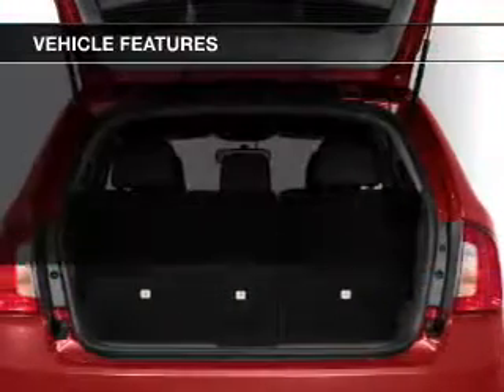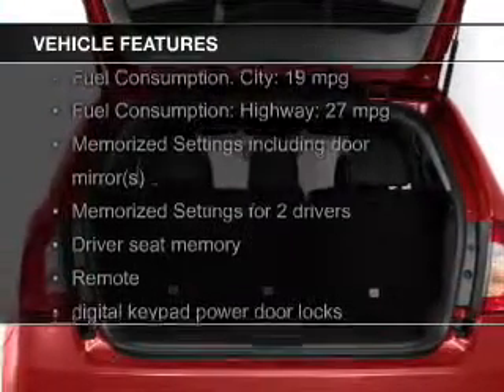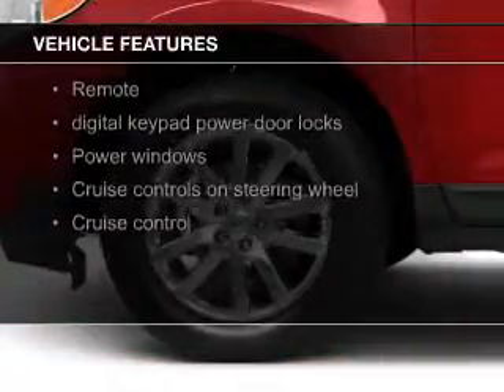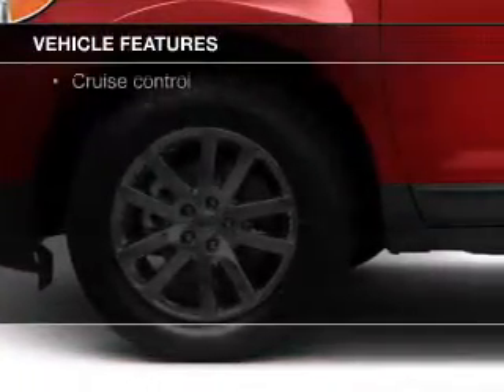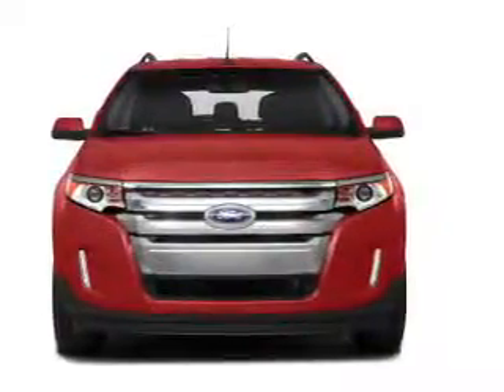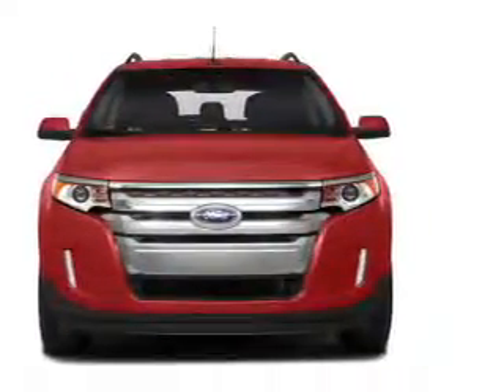The features include push-button start, leather seats, heated seats, Bluetooth connectivity, Ford Sync voice activation, Sirius XM satellite radio, digital audio input and auxiliary input, remote start, and steering wheel controls.